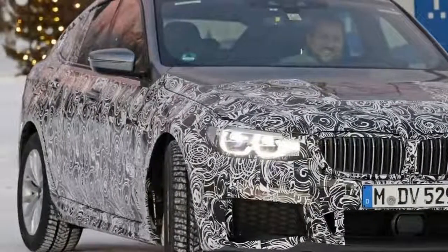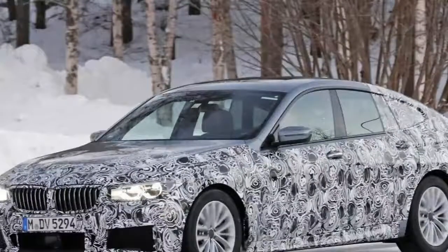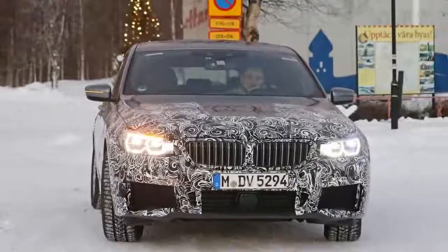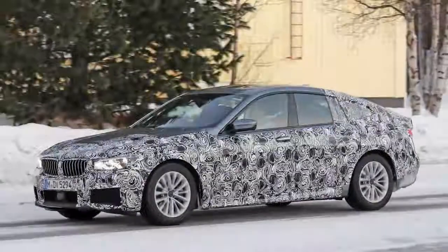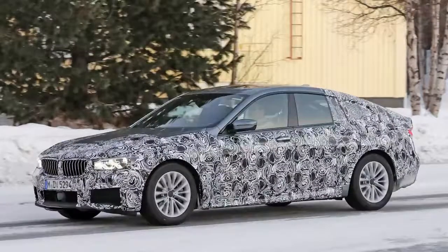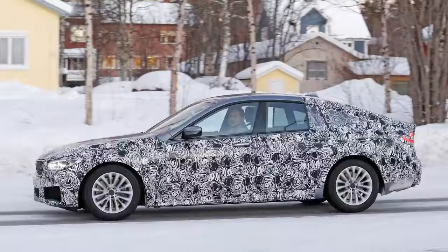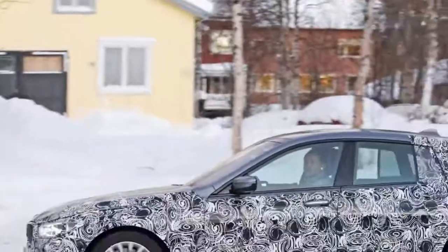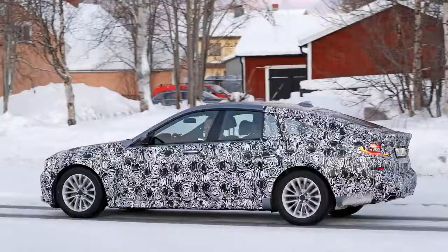Introduced in 2009 and based on the F10 generation 5 series, the Gran Turismo was developed to serve as a combination of a sports sedan, an SUV, and a GT. Although the idea of having the interior of a 7 series, a trunk slightly larger than a 5 series, and headroom comparable to the X5 seems attractive on paper, things didn't go as planned for BMW and the 5 series GT turned out to be one of the company's least popular models.